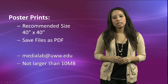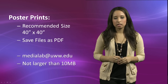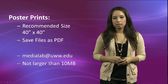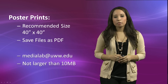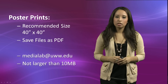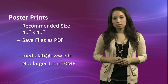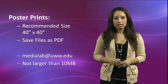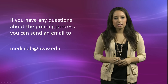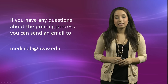Poster files can be dropped off in the Media Lab or emailed to medialab@uww.edu. Please do not email image files larger than 10 megabytes in size. When your poster has been completed, you will be notified via email or phone. The Media Lab is not responsible for any grammatical or design errors discovered in the printed versions. If you have any questions about the printing process, you can send an email to medialab@uww.edu.